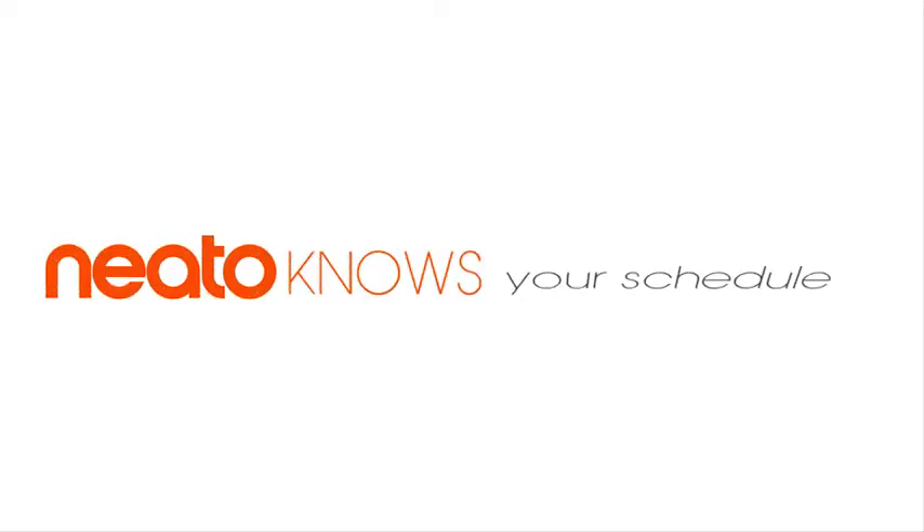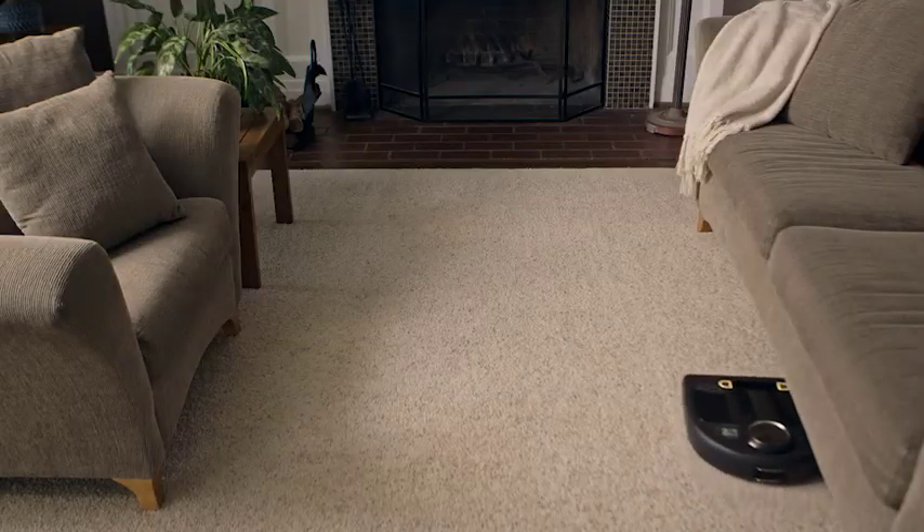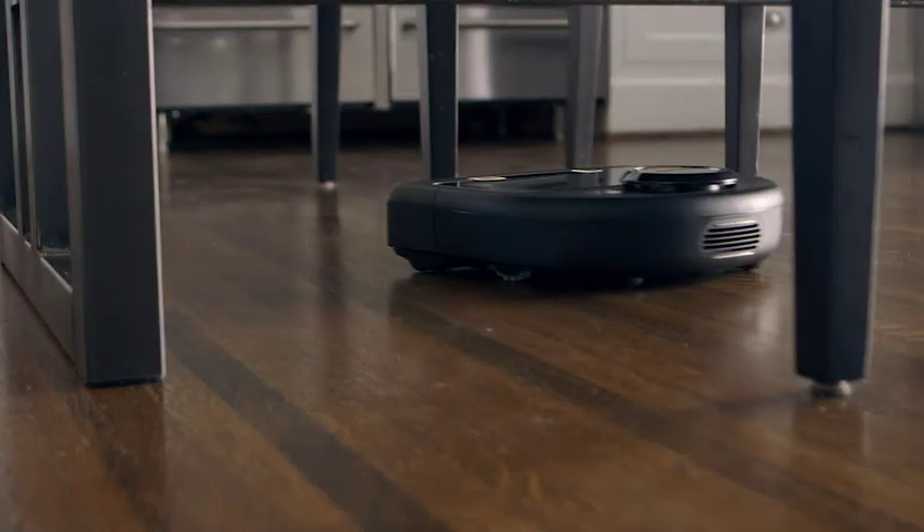Yes, this is one smart bot. So there you have it — NEATO, the smartest, most powerful connected robot vacuum on the market.